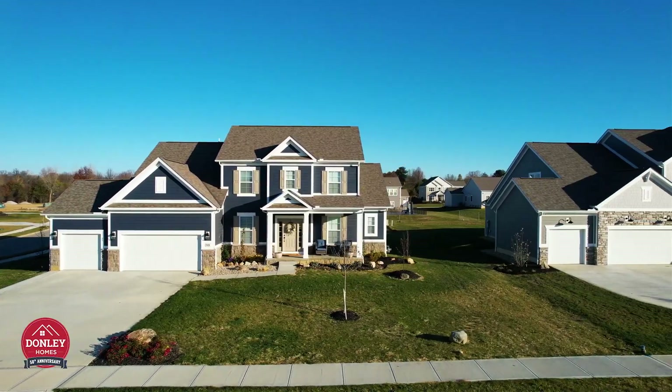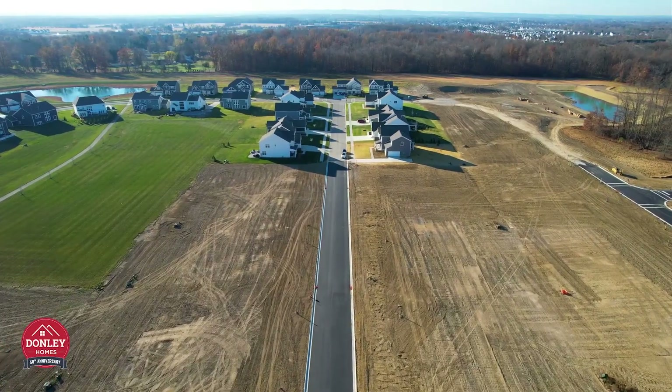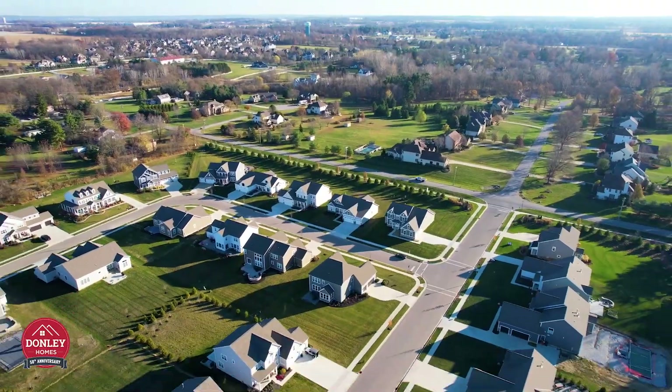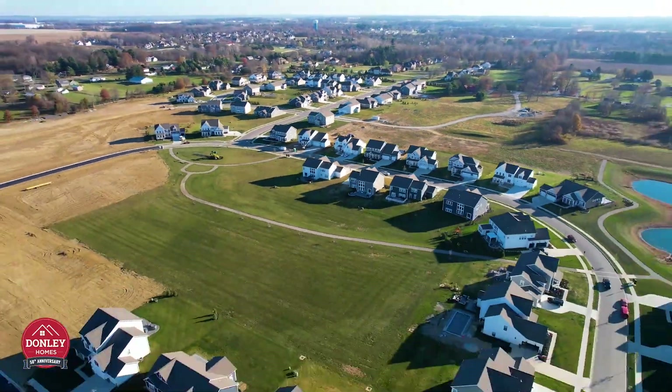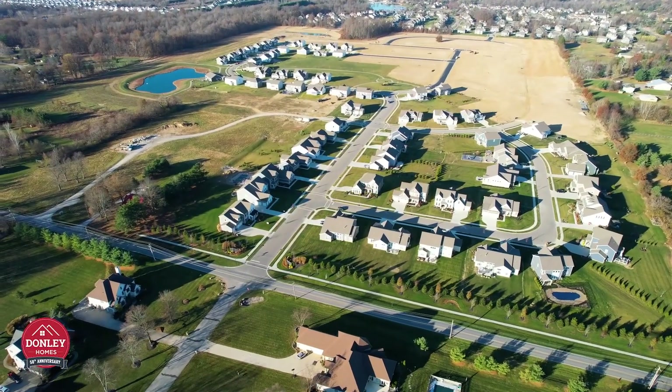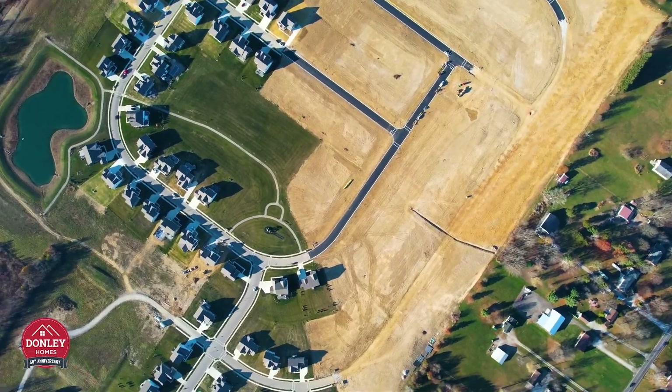Meadowmore Reserve offers a 10-acre park for your family to enjoy, ponds, a community garden, walking paths, extra-wide streets with sidewalks on both sides, included hardy plank color plus and stone exteriors, concrete driveways, and so much more — situated in Violet Township and the Pickerington North School District.